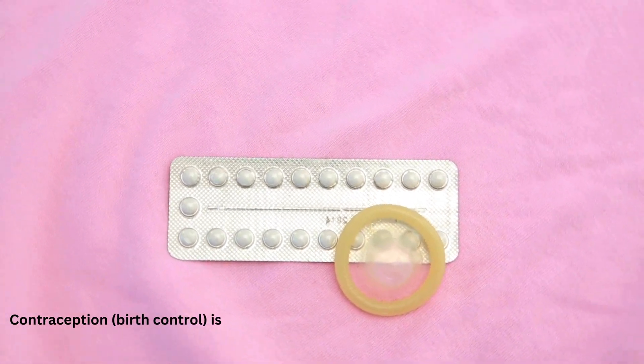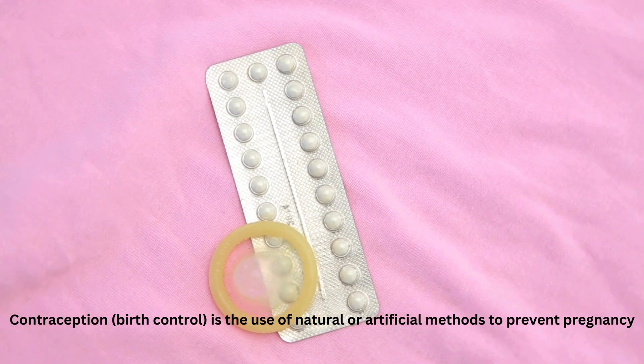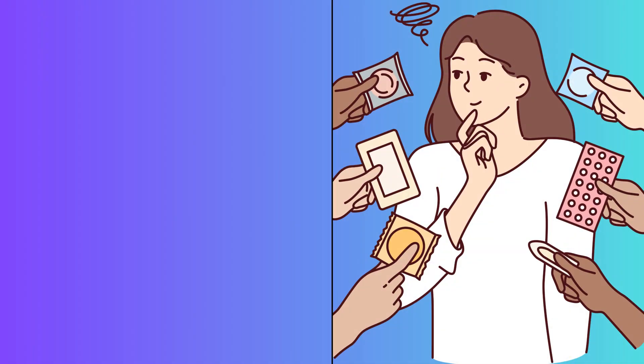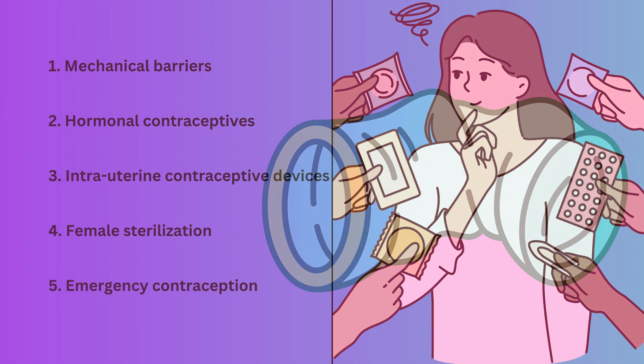Contraception, or birth control, is the use of natural or artificial methods to prevent pregnancy. Female contraceptive methods can be categorized into five types: mechanical barriers, hormonal contraceptives, intrauterine contraceptive devices, female sterilization, and emergency contraception.